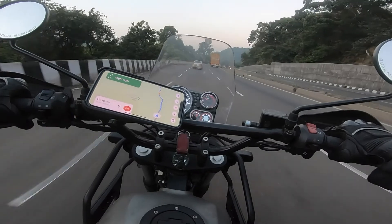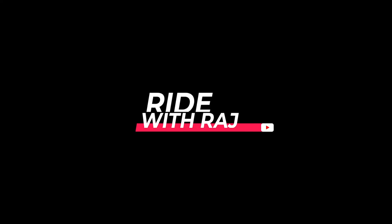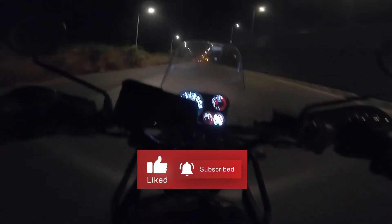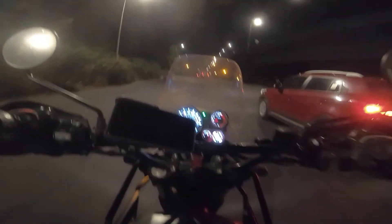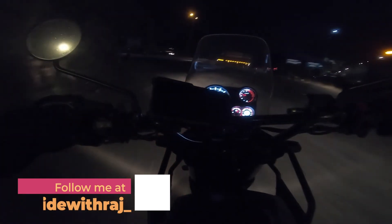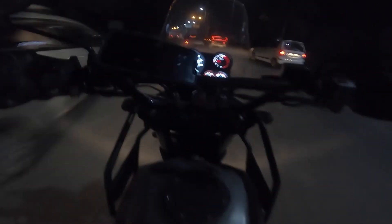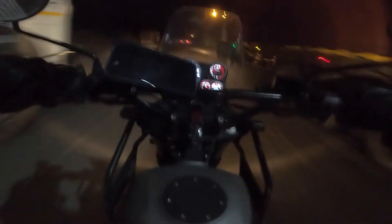Good morning guys and welcome back to my YouTube channel, I hope you're all doing great. We are back for another Sunday ride and as you can see we have got an early morning start. It's currently 5:50 in the morning, we left at around 5:40. The place we are heading to is Alibagh, and with me is my friend Sumit who is riding an Interceptor.